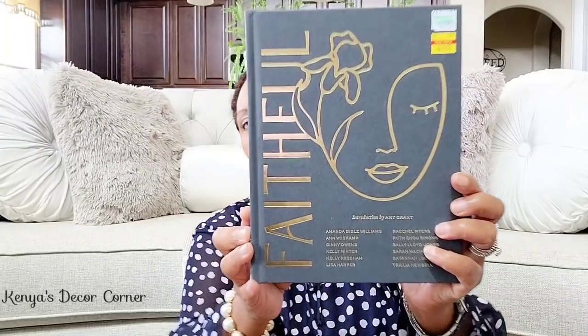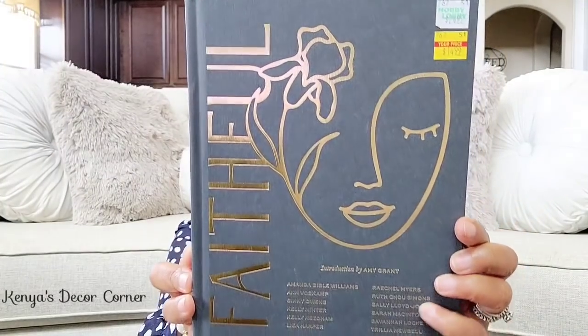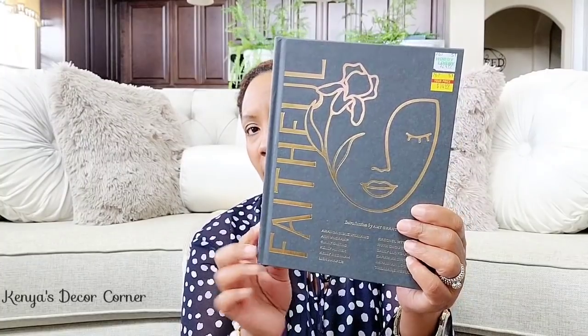Also at Hobby Lobby, I picked up this book. I thought it was so pretty and it would make a really nice coffee table book. It says the voices of authors and artists come together to tell a story of God's faithfulness in and through the women of the Bible and his continued faithfulness to women throughout time. It was on clearance for $14.99, with a regular price of $24.99 at Hobby Lobby.